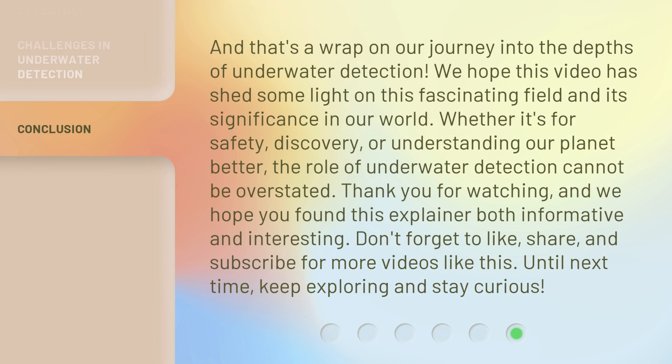And that's a wrap on our journey into the depths of underwater detection. We hope this video has shed some light on this fascinating field and its significance in our world. Whether it's for safety, discovery, or understanding our planet better, the role of underwater detection cannot be overstated. Thank you for watching, and we hope you found this explainer both informative and interesting. Don't forget to like, share, and subscribe for more videos like this. Until next time, keep exploring and stay curious.